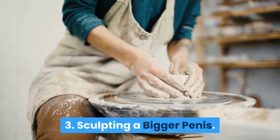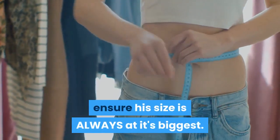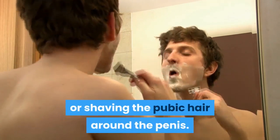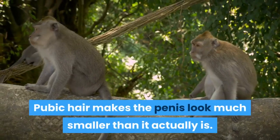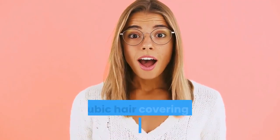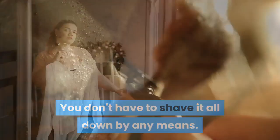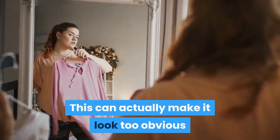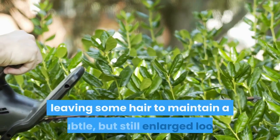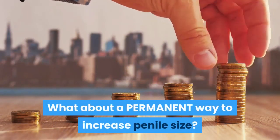Number 3: Sculpting a bigger penis. This is a must-do for any guy looking to ensure his size is always at its biggest. Sculpting simply involves trimming or shaving the pubic hair around the penis. Pubic hair makes the penis look much smaller than it actually is. You'll be amazed at how much bigger you look without all that pubic hair covering up the base of your penis. You don't have to shave it all down — this can actually make it look too obvious that you are trying to reveal your size. Just trim down all the hair around the penis, leaving some hair to maintain a subtle but still enlarged look.